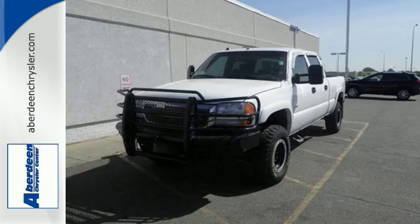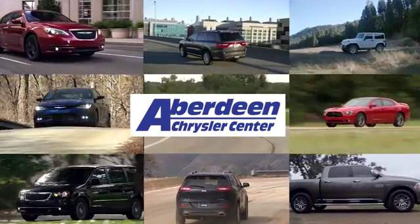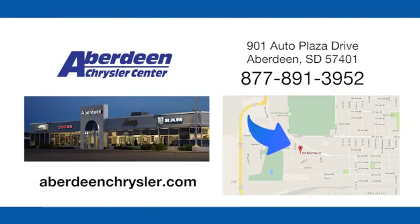Hurry in for a test drive today. Aberdeen Chrysler is your one-stop shop for all of your automotive needs. Conveniently located at 901 Auto Plaza Drive in Aberdeen, South Dakota.